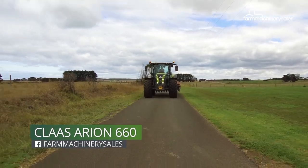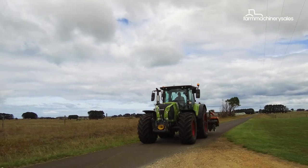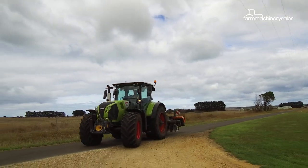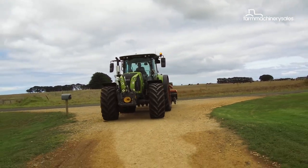For operators wanting the comfort and luxury only found in larger tractors, but not necessarily needing the horsepower that comes with them, it's worth taking a closer look at Claas' latest release.